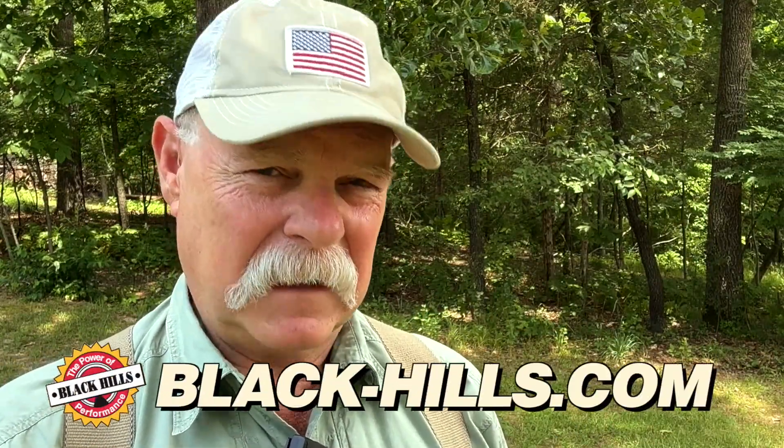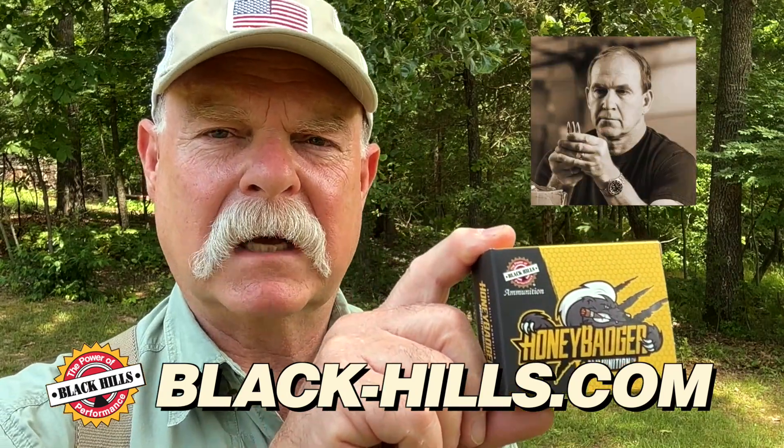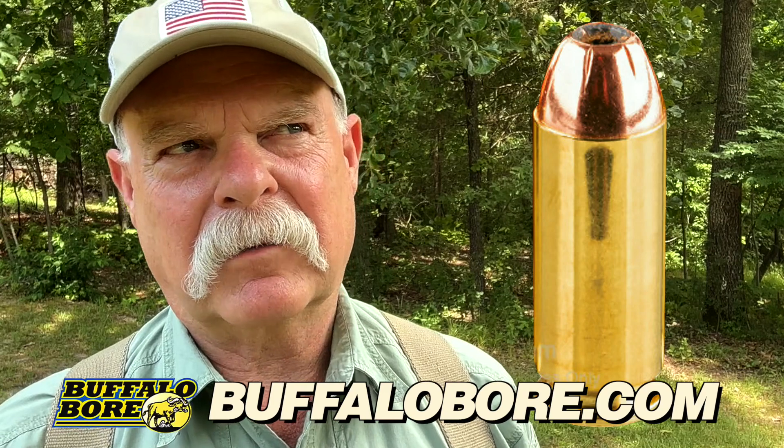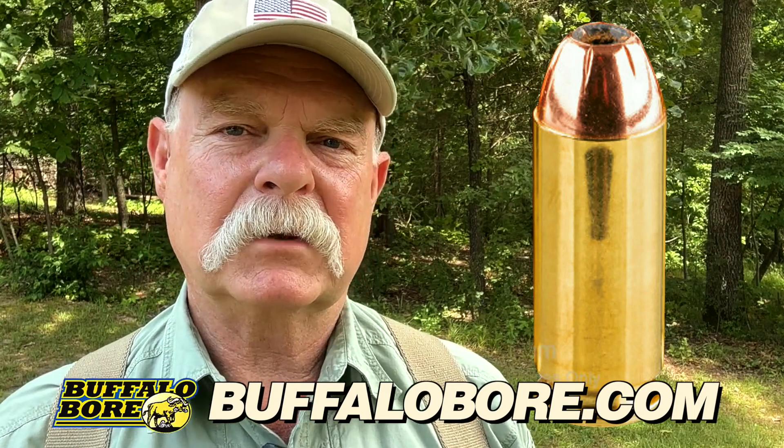There's a lot of talk about a 10-millimeter being as powerful as a .41 Magnum. It may be at the very lowest edge of the .41 Magnum. Something really interesting is this new Honey Badger round — solid copper fluted bullet, 115 grain, chronographing at an honest 1,600 feet per second. Jeff Hoffman of Black Hills Ammo sent me gelatin pictures showing 24-plus inches of penetration with a really substantial permanent wound cavity. There's also the Buffalo Bore 180 hardcast at about 1,350 fps — a heavy bullet that will give you that deep penetration you need.